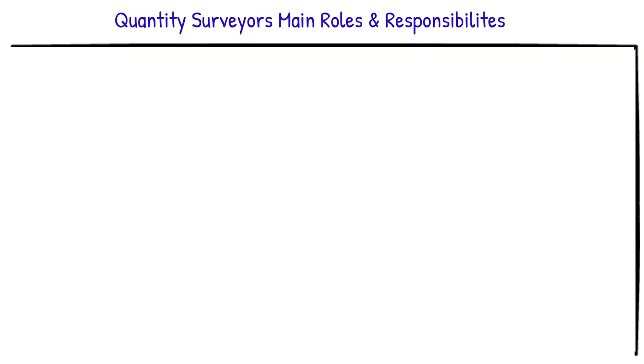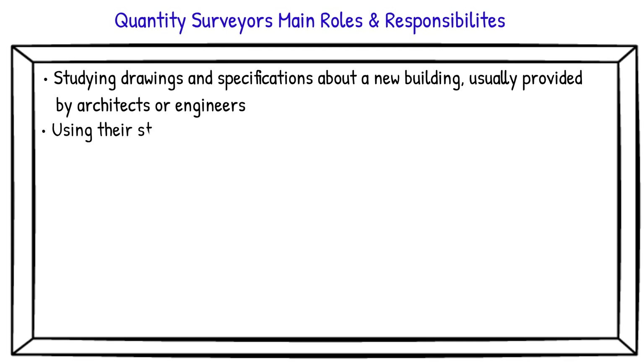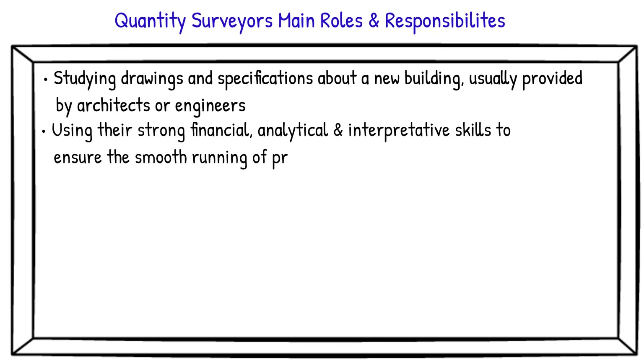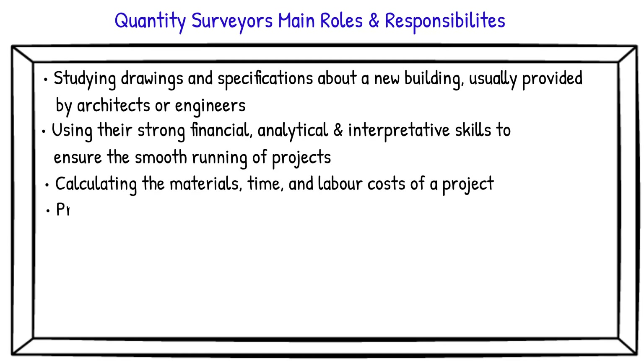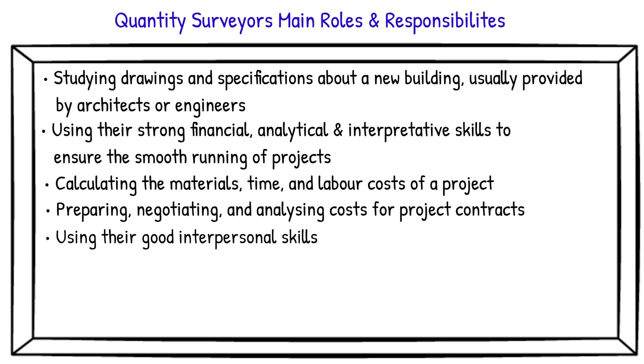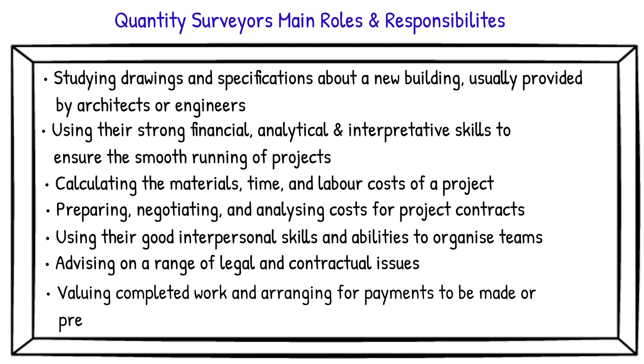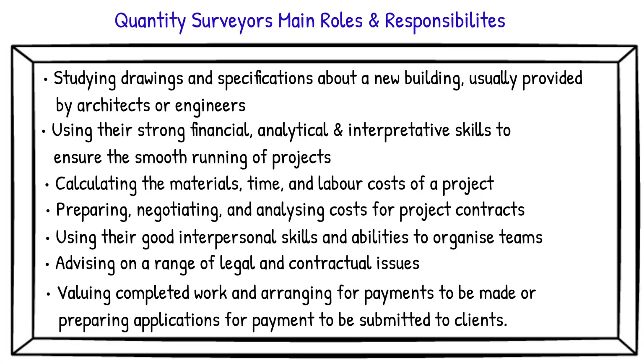The main roles and responsibilities of quantity surveyors more commonly include: studying drawings and specifications about a new building, usually provided by architects or engineers. They must use strong financial, analytical, and interpretive skills to ensure the smooth running of projects. This involves calculating the materials, time, and labour costs of a project; preparing, negotiating and analysing costs for project contracts; using good interpersonal skills and abilities to organise teams; advising on a range of legal and contractual issues; and valuing completed work and arranging for payments to be made, or preparing applications for payment to be submitted to clients.